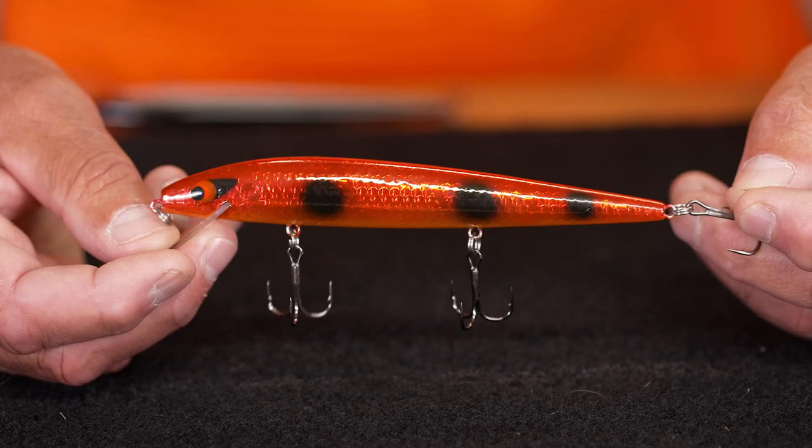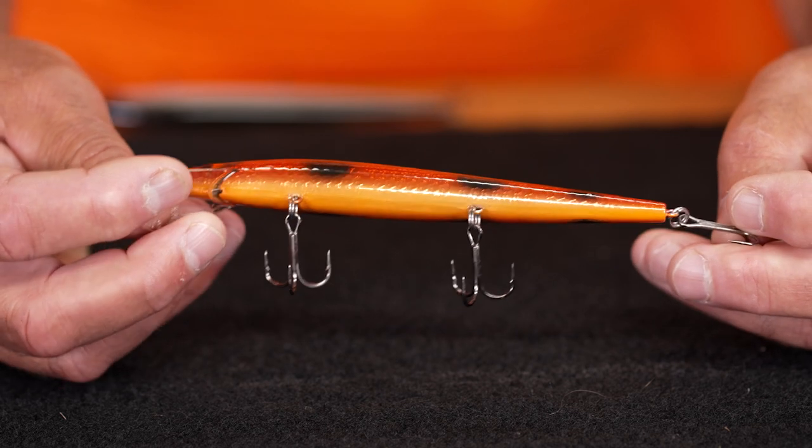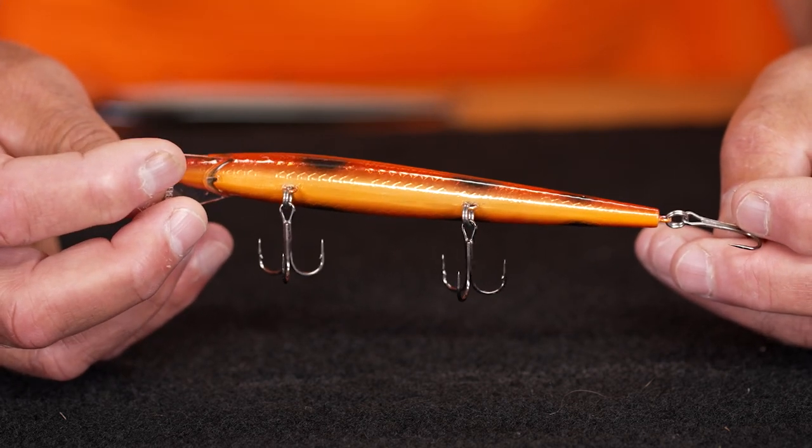The next color is the Scorcher. This thing actually looks like a candy apple with red and orange with black false eye spots. This is an awesome color.